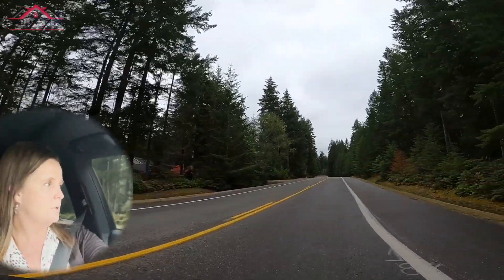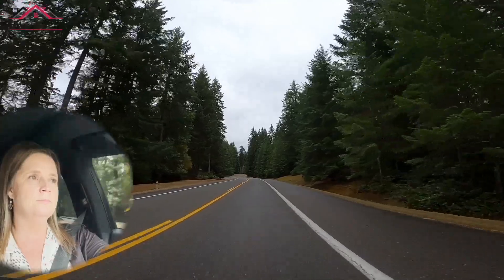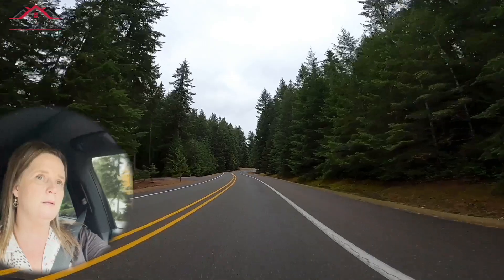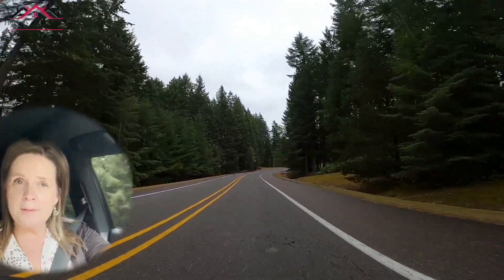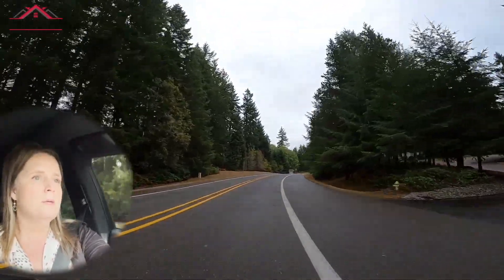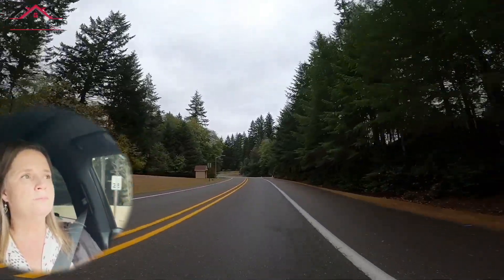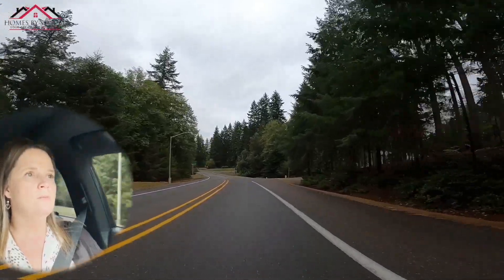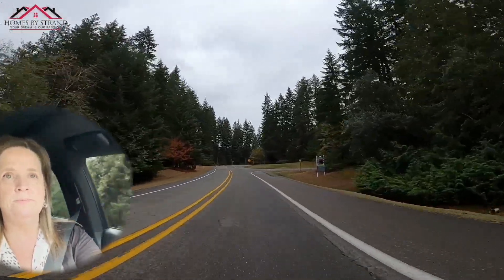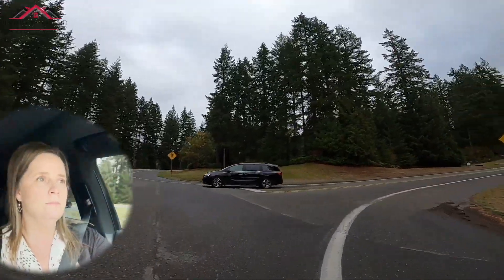Okay, so we're heading back towards the entrance. Here's another little road with another cluster of homes. We're going to make a right here on Merrimack Drive.